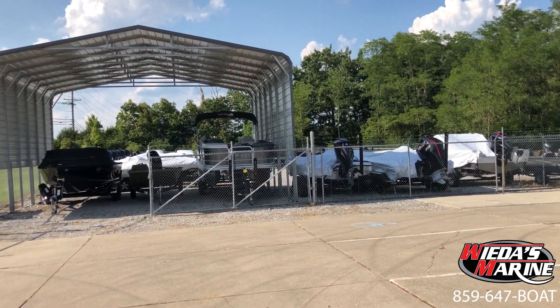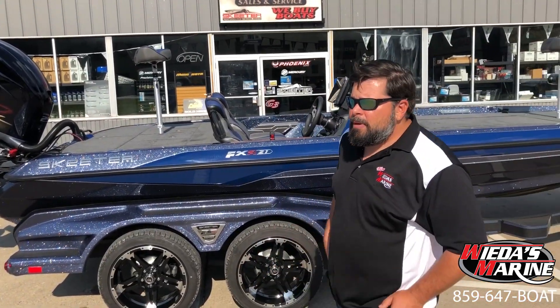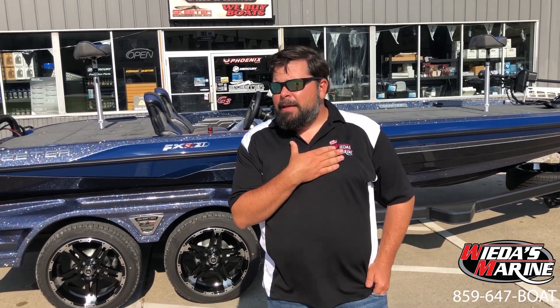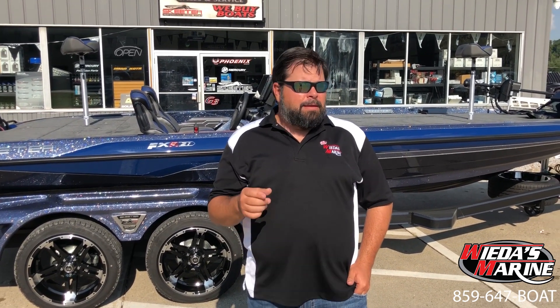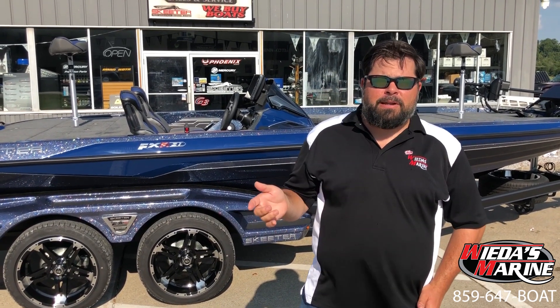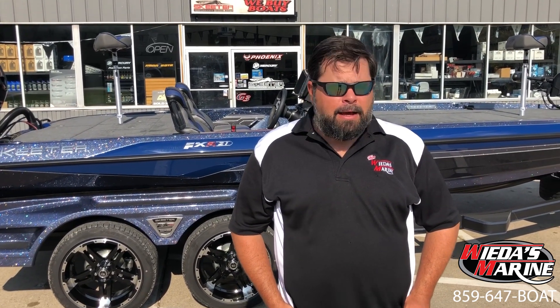At any given time we'll have over 100 to 150 boats on the lot. I'm the owner here, I'm a lifelong tournament fisherman. Whether it be my salesman, riggers, technicians, parts guys, or service managers, everyone that works here is a fisherman or outdoorsman — we do that by design. We feel that we can take better care of our people when we've been through it, seen it, and done it.